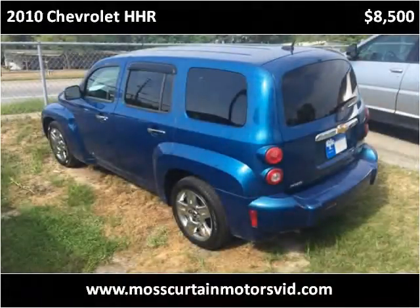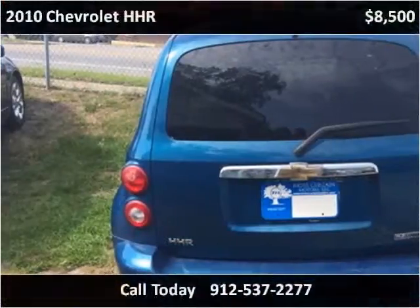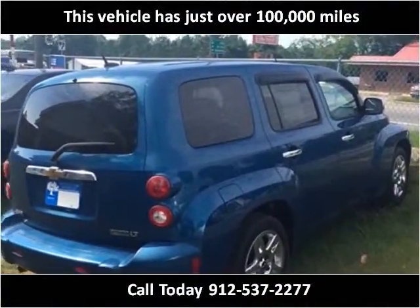This 2010 Chevrolet HHR is available from Moss Curtain Motors. This vehicle has just over 100,000 miles.